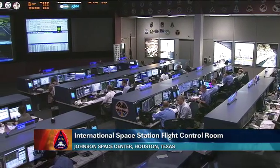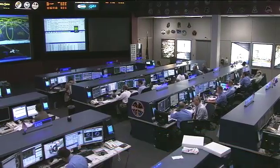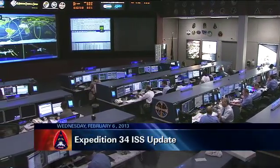Good morning, this is Mission Control Houston. Welcome and thank you for joining us for today's edition of ISS Update, this Wednesday, February 6.